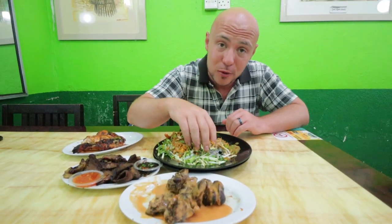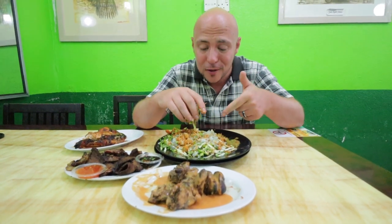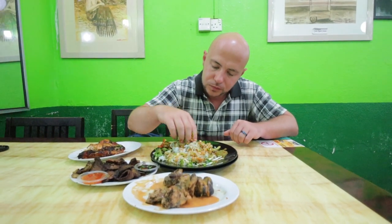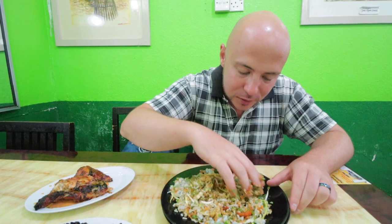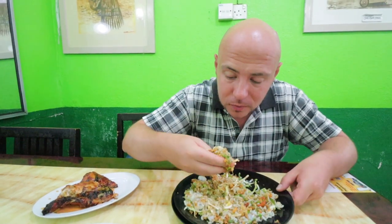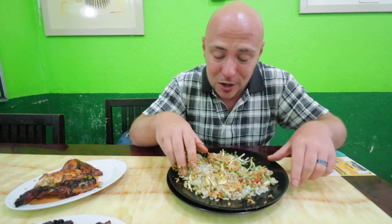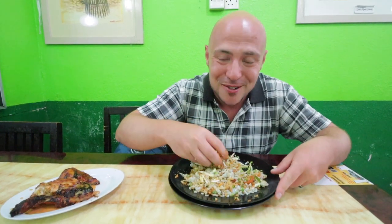Going to try some of this nasi kerabu. We've had a white one before and a yellow one — now we're back to the classic blue colored with the butterfly pea flower. Mix it all up. Got all these different veggies — the cabbage, bean sprouts, herbs, everything. Take a nice scoop. You get some citrusy kick — it's in that green sambal. Tastes like there's a lot of lime in there, but they also put a little bit of the percik sauce, so you get that creamy lemongrassy percik sauce mixed in. That's their little twist — smart idea. This nasi kerabu is amazing; definitely order it along with your grilled meats. It goes so perfectly.